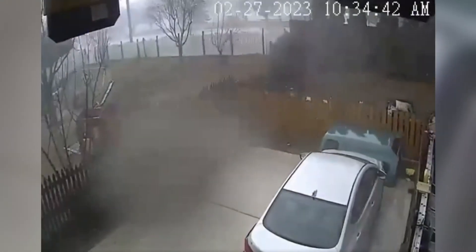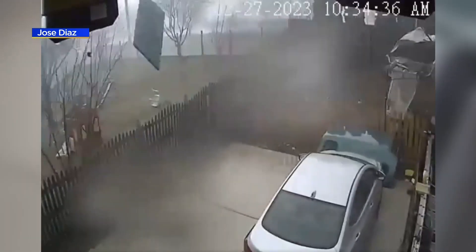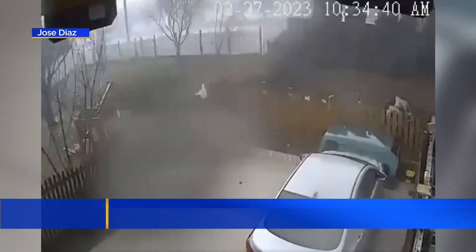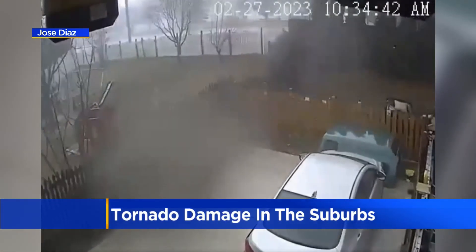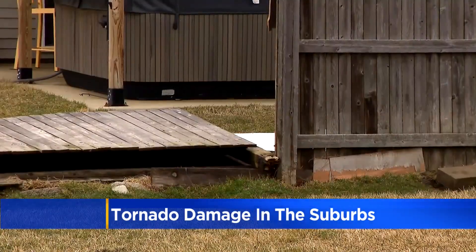Surveillance video captured the moment the tornado moved through Monday morning. While there's no sound, you can see debris moving in a circular motion. Those winds tossed outdoor furniture, roof shingles, and more. One resident said: 'I was still in my truck and I've seen garbage cans flying — backed my truck up a little bit and all of a sudden stuff just started crashing down.'